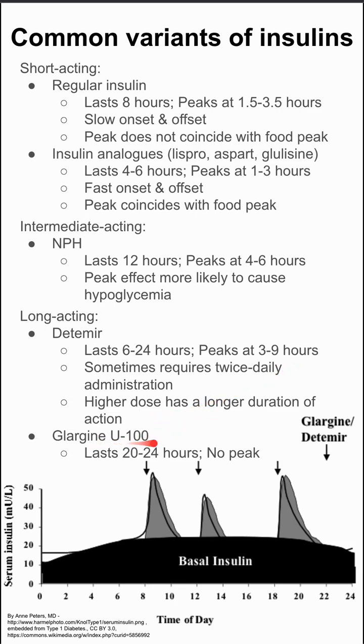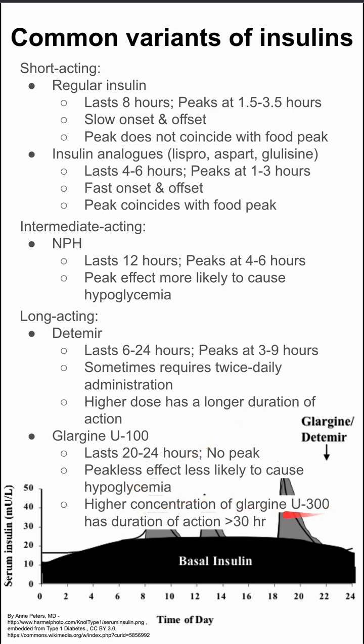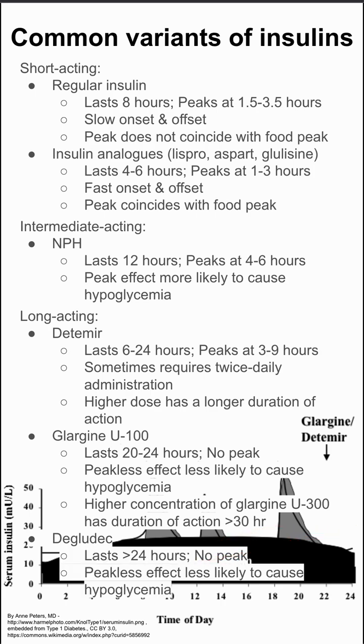There's also glargine — the U100 formulation lasts 20 to 24 hours, has no peak, and this peakless effect is less likely to cause hypoglycemia. You can take an even higher concentration that has a duration of action of 30 hours or more. Lastly, degludec — another long-lasting insulin with over 24-hour duration and no peak, and again, less likely to cause hypoglycemia.